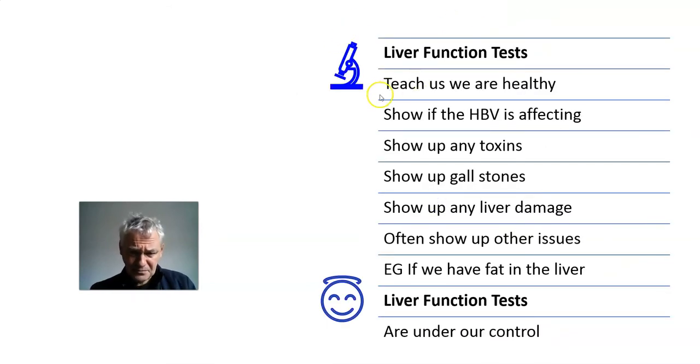The liver function tests tell us we're healthy. There's a term often used: 'healthy carrier' — someone who has Hepatitis B that is not having an effect on them. The liver function tests also show us how much Hepatitis B is affecting or harming the liver. They show up any toxins, whether we're using things that harm our liver, and they show up gallstones.